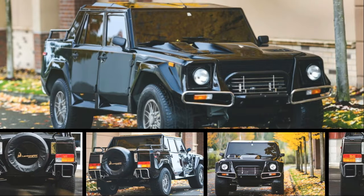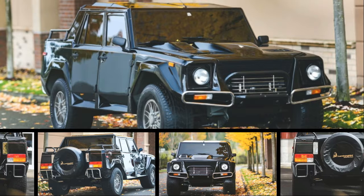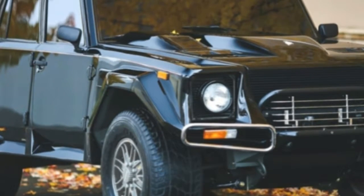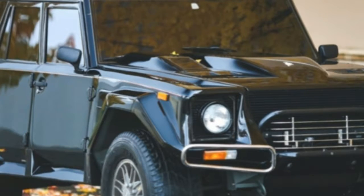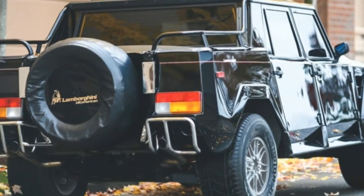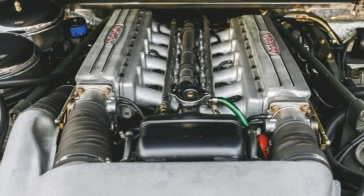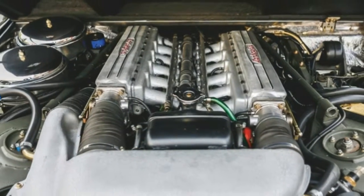RM Sotheby's says the luxury ute, which has 19,153 miles on the odometer, underwent a comprehensive five-year mechanical and cosmetic restoration and was originally priced at $158,000 when it arrived in the U.S. through a Florida port of entry.